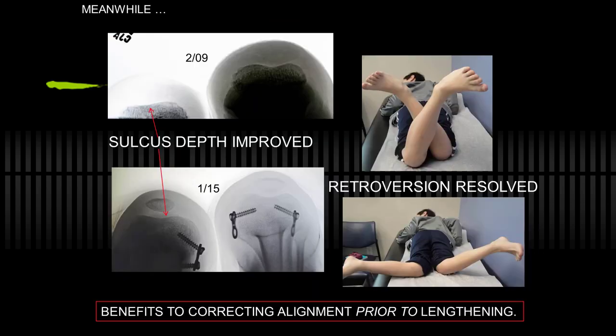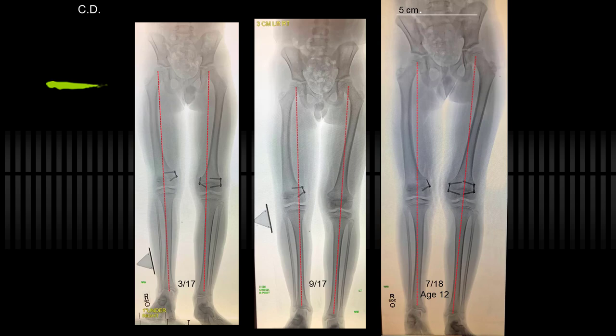In the interim — over six years in this case — the sulcus improved. The patella is in a good situation and is stable. Interestingly, the retroversion that he had corrected as well. So these things are helpful to achieve before you do a lengthening, whether it's with the frame or a rod. Continuing through his current state, he's now 12 and large enough to accept a precise rod to gain five centimeters. He has four more years of growth, so we're going to wait until next summer — the closer to maturity, the more accurate your lengthening.